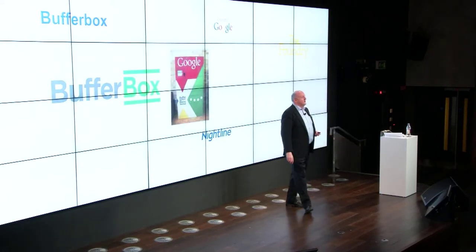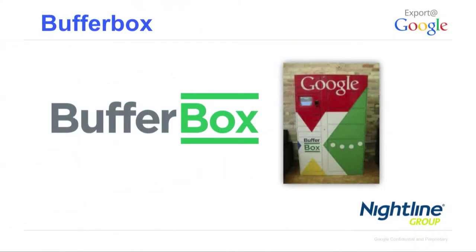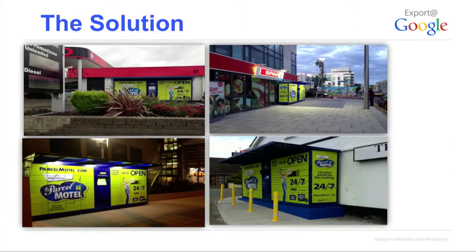Around the same time we launched Parcel Motel in July 2012, a Canadian company called Buffer Box came up with a pretty similar idea and launched in Toronto with 10 locations, 3 employees, and no revenue stream. Within a couple of months they'd been bought by Google for 17 million dollars. So I waited for the phone to ring. When it didn't, we decided — by that stage we'd had lots of discussions with online retailers. Amazon came to Dublin twice to talk to us about these machines, because they have Amazon Locker in other markets.